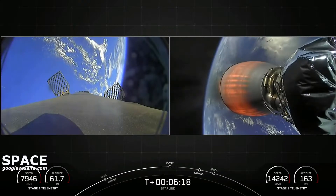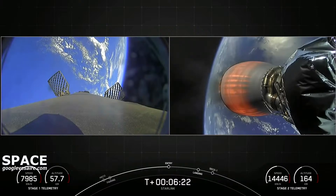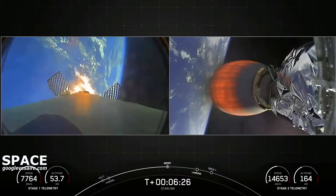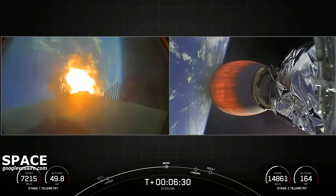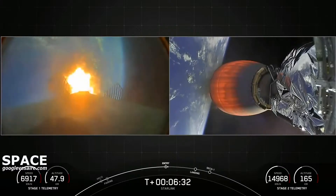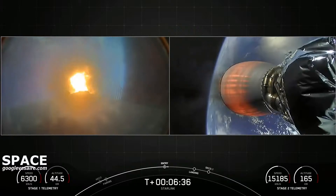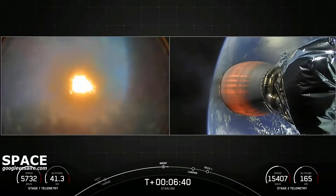Stage 1 FTS has saved. Stage 1 entry burn start up. Nominal start of the entry burn. We're flying through our plume — we use a hydrocarbon-based propellant, and that's actually what causes the soot to appear on our reflown boosters.